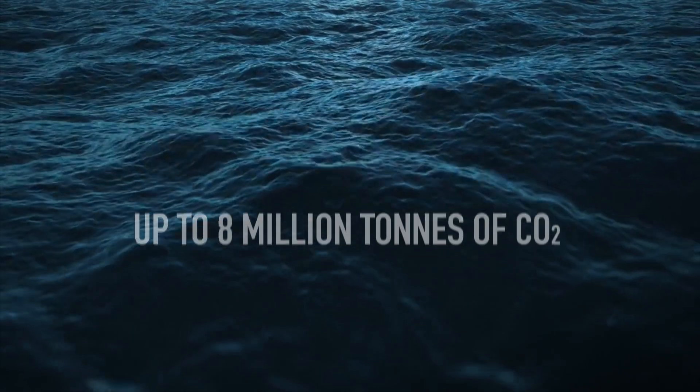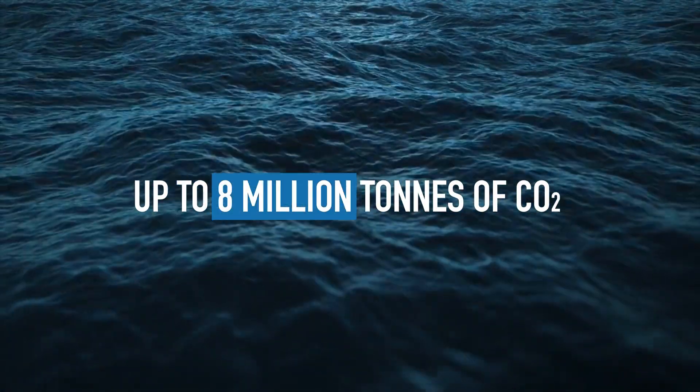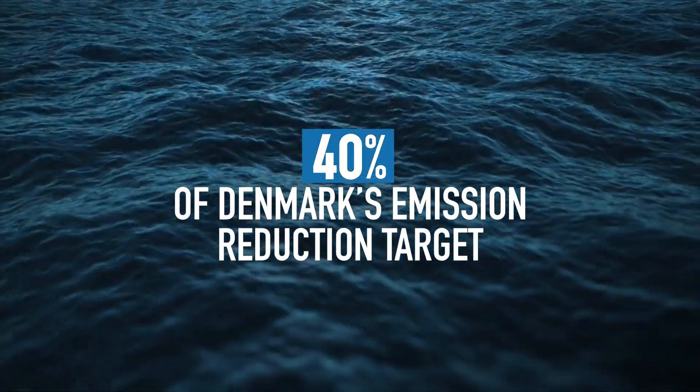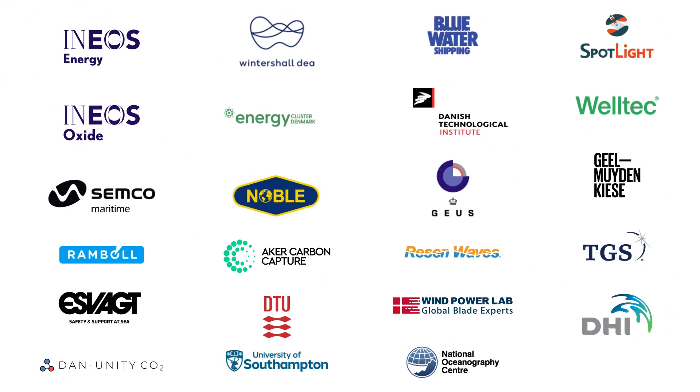By 2030, Project Greensand could safely store up to 8 million tons of CO2 a year, equivalent to 40% of Denmark's emissions reduction target. This is made possible through a consortium of 23 Danish and international partners.